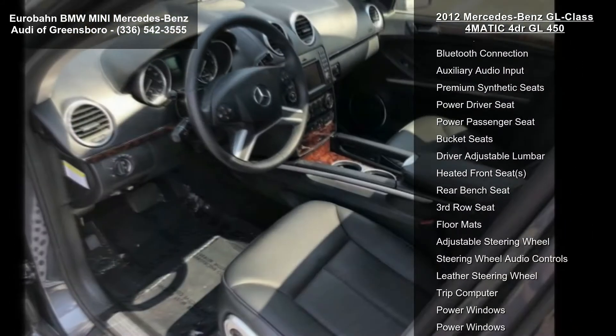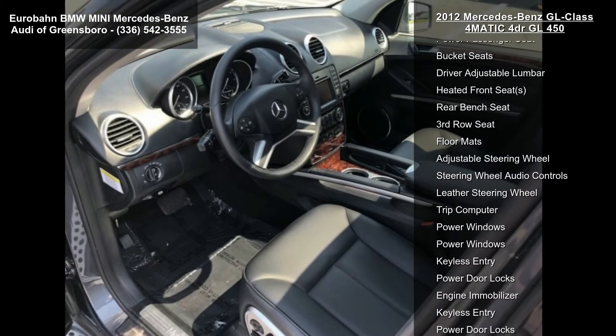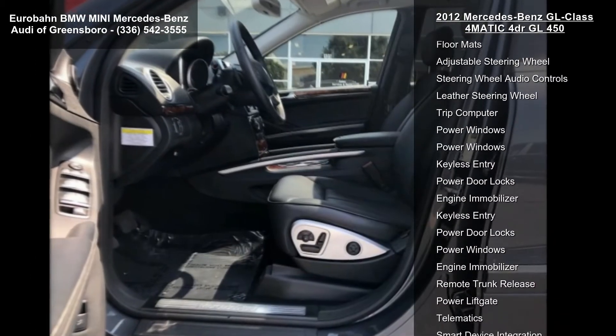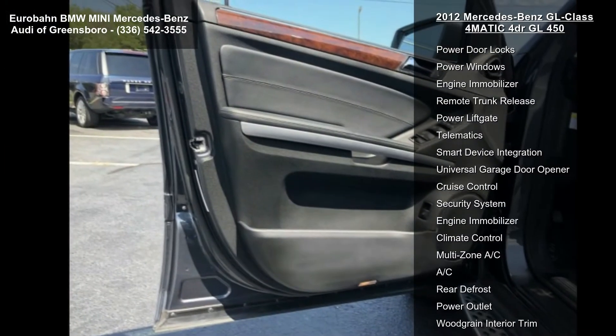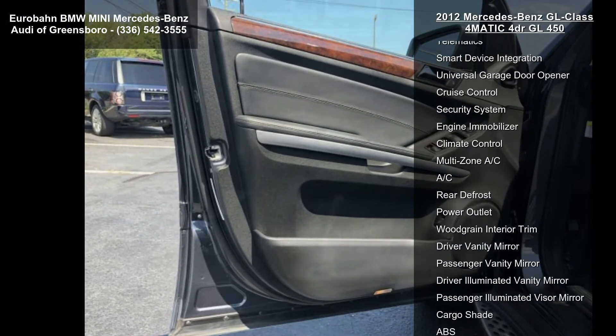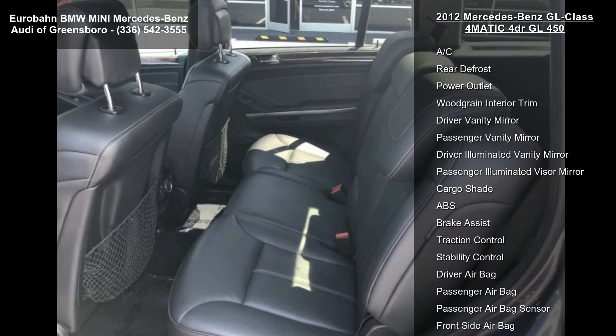This vehicle's top features include all-wheel drive, air suspension, power steering, four-wheel disc brakes, aluminum wheels, front performance tires, rear performance tires, temporary spare tire, and a moonroof.